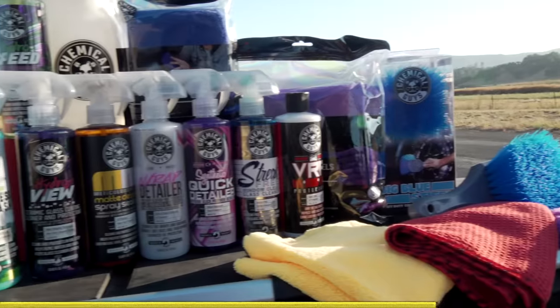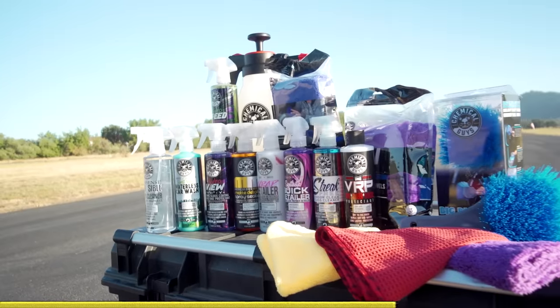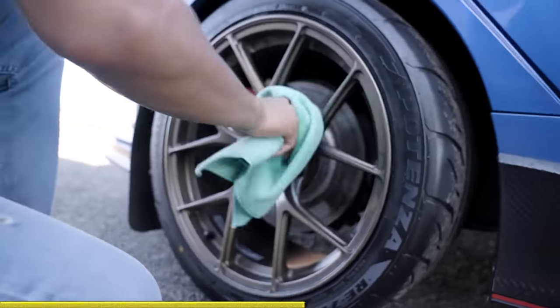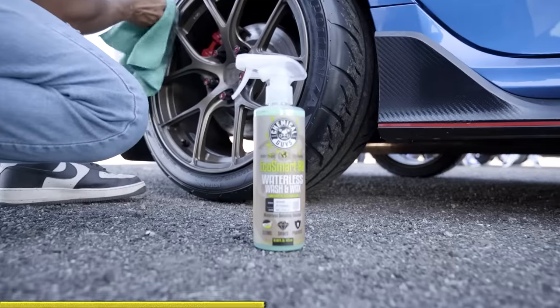So we teamed up with Chemical Guys. We make a variety of products, everything from wheel and tire cleaners, interior detailers, waxes, ceramics, and beyond. For example, this EcoSmart Waterless Wash & Wax — complete car wash in a bottle. Shake it up, spray it on your car, and wipe it off. Perfect for if you live in an apartment, don't have access to a hose, or you care about the environment and don't want to waste water on your car.